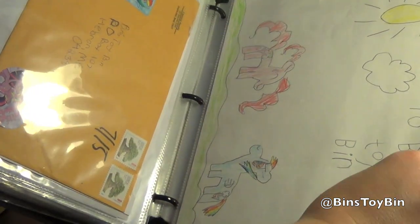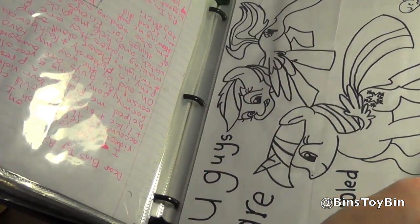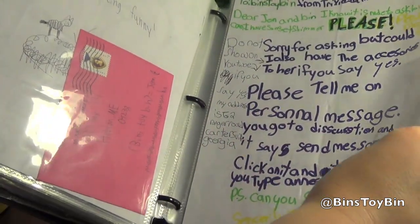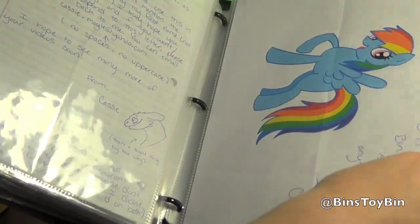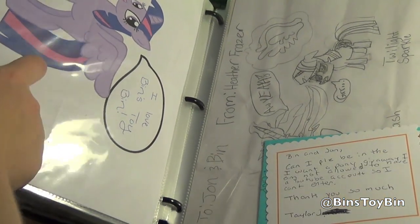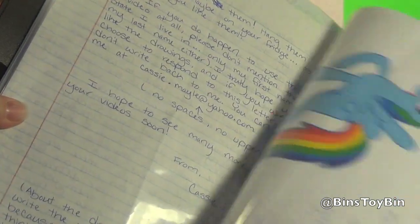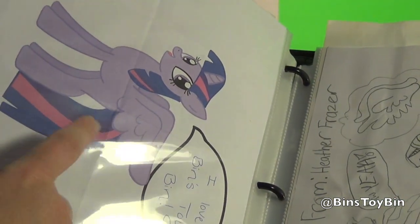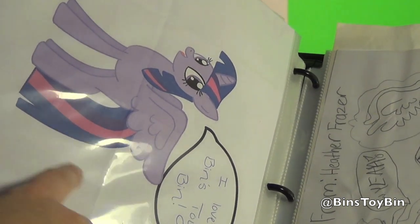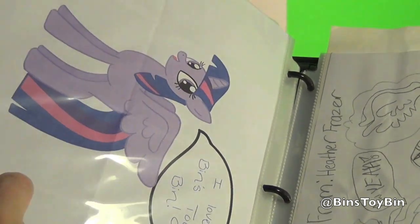At some point I want to start a gallery on our Facebook page of just all our fan art, but you really have to sit down and take a couple of hours to scan it all. Pretty incredible — the response we've been getting. Now this one, can you see it? There's a rainbow and a Twilight. This girl drew the ponies and then transferred them to the computer, played with them a little bit, and then printed them out. They look awesome!